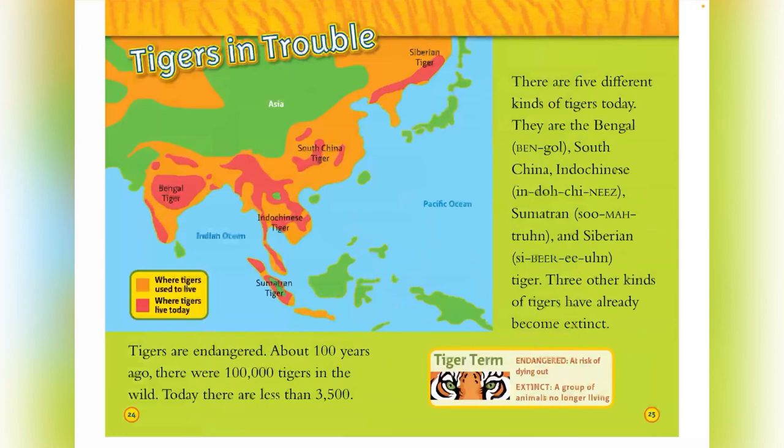Tigers in trouble. Tigers are endangered. About 100 years ago, there were 100,000 tigers in the wild. Today, there are less than 3,500. There are five different kinds of tigers today: Bengal, South China, Indochinese, Sumatran, and Siberian tigers. Three other kinds of tigers have already become extinct. Endangered means at risk of dying out, and extinct means a group of animals no longer living.